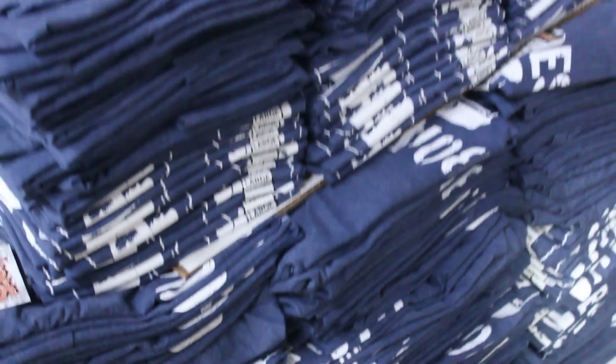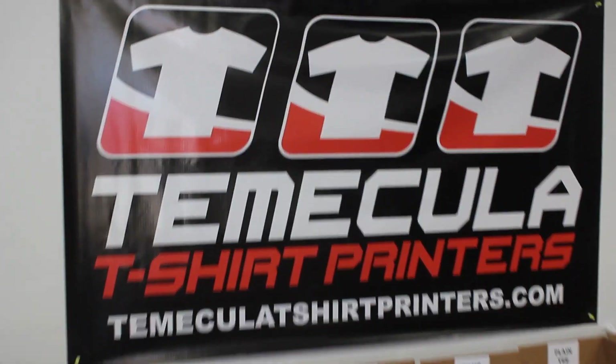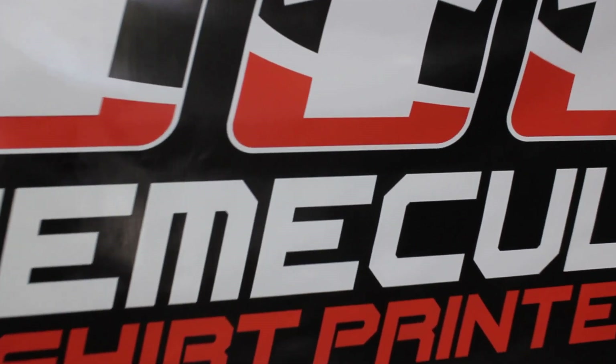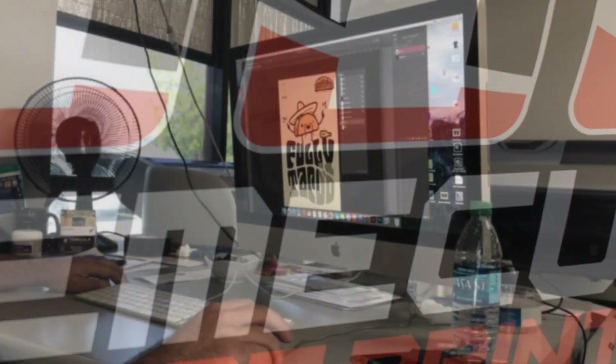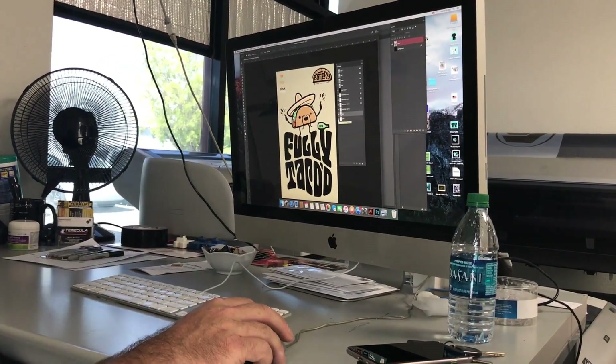So you got a great idea for a t-shirt design but you're not really sure where to start. The first thing that you want to do is look up Temecula T-Shirt Printers online — either give us a call, send us an email, or just visit our shop. When you contact us, we're going to ask to see your artwork.